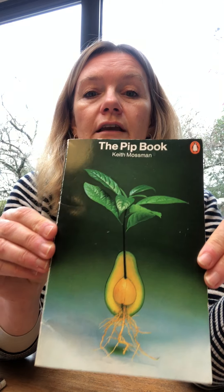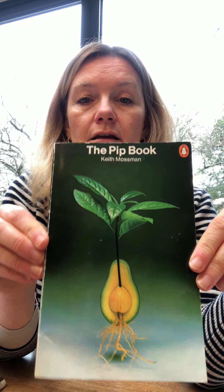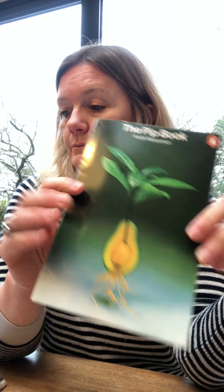It's got a section on bonsai for beginners, and last but not least, it's got some of the more exotic ones at the end like loquat, pomegranate, and kiwis that you can try growing inside the house as well. So that's a really lovely first book for experimenting with pips and seeds.